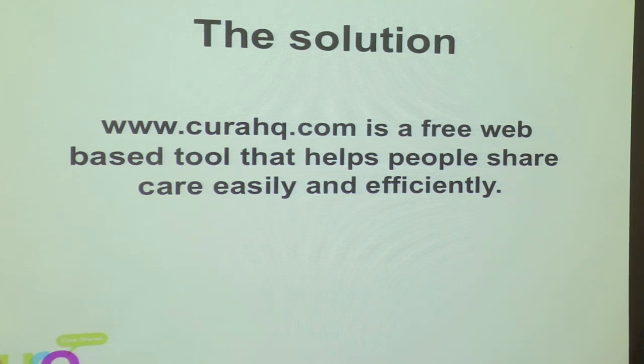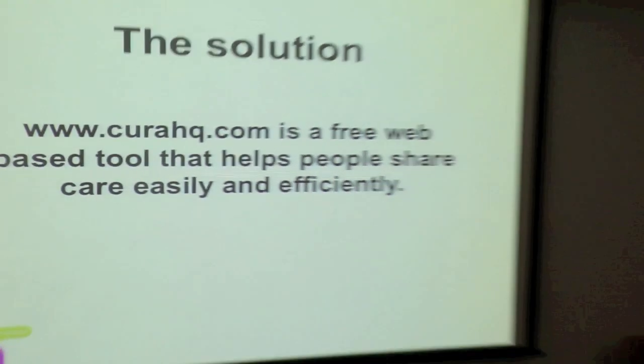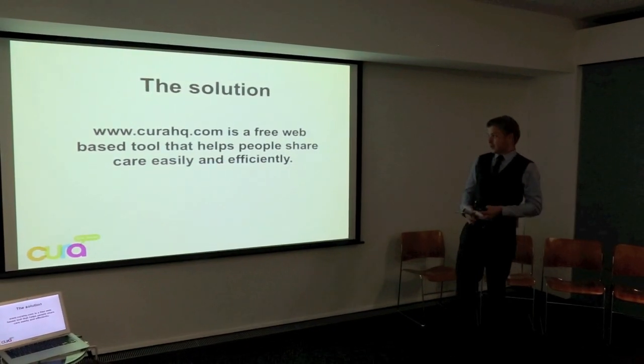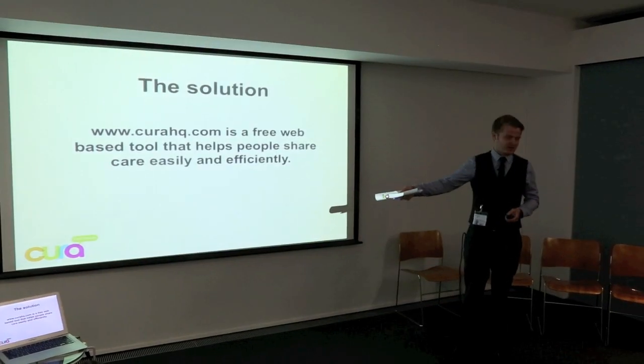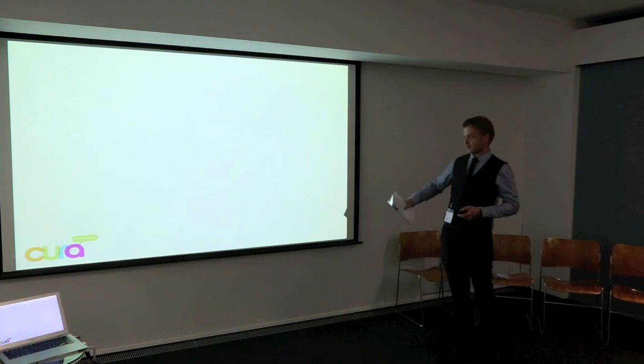Cura is a free web-based tool that helps people share their care tasks, basically. It's a simple premise in that when you're in a bit of a struggling time, people ask you all the time, let me know if there's anything I can do to help. How often do we ever say, could you do this for me? With Cura, you just take their email address, send them an email, and they're linked in.